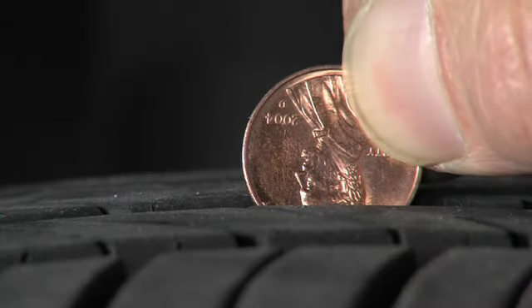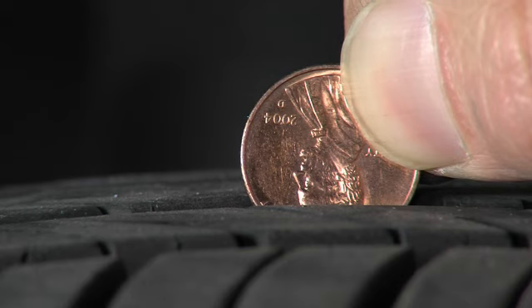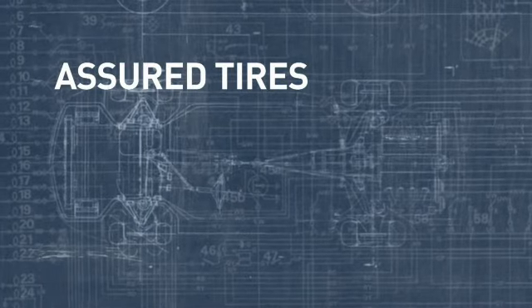Next up is the tread wear indicator — it lets you know when to change your tires. Use the penny test: place a penny in the tread upside down. If you can see Lincoln's head, it's time to replace your tires.